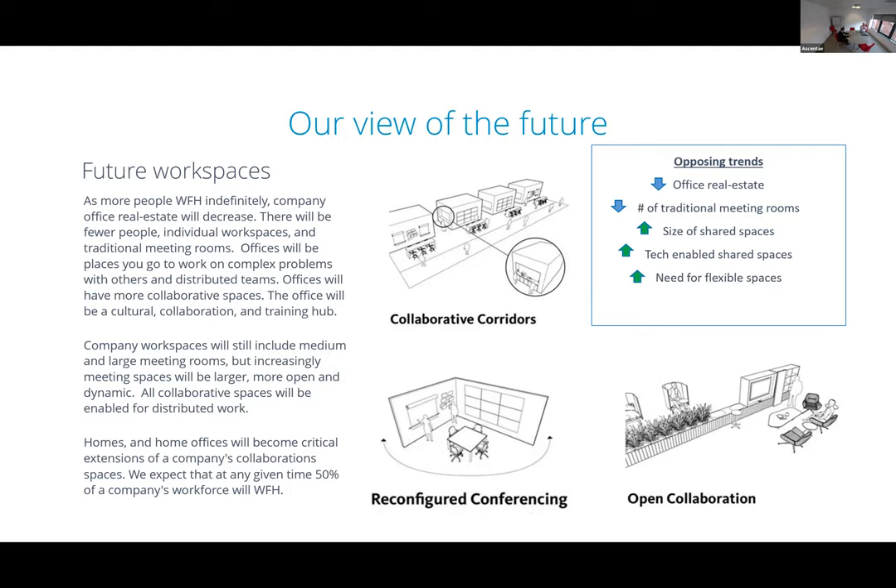In higher education, universities are looking at how to achieve a classroom or teaching experience while having 50% of students connected remotely — this idea of hybrid meetings or hybrid teaching and learning will be part of the new normal. Whether you look at this from a real estate perspective or a demand for video perspective, on either angle there's a requirement to enable spaces quickly and flexibly across the majority of organizations.